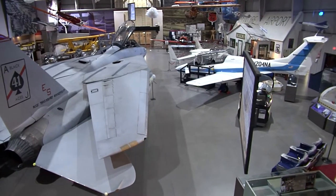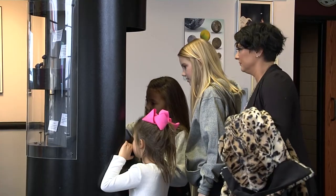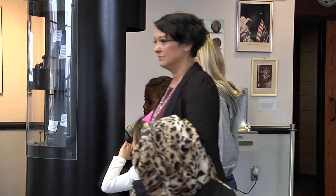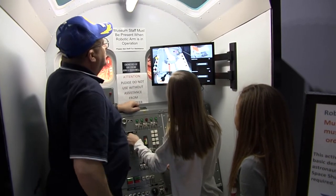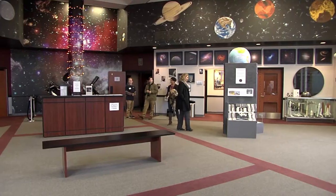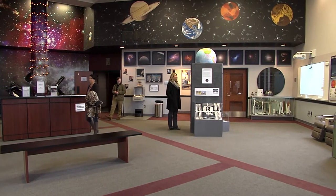If a family wanted to visit the museum, they have a lot of options to choose from. They can come into the exhibit hall and have a self-guided tour, but we also have docents available at any time to lead a tour and answer any questions. And be sure to leave time to check out the Air and Space Museum's recently upgraded planetarium.